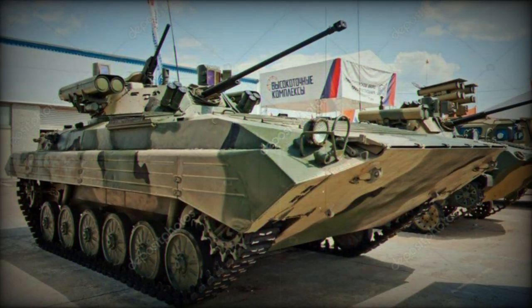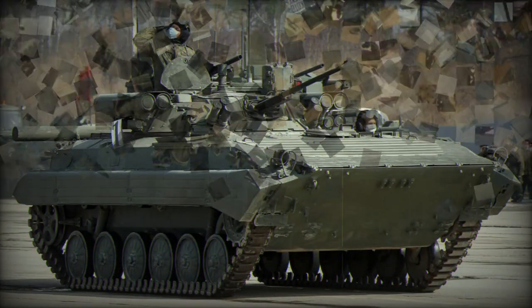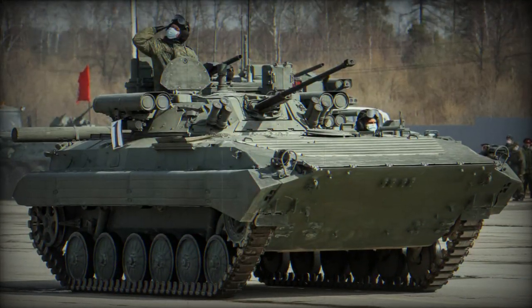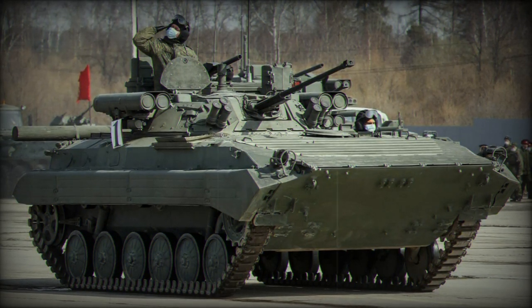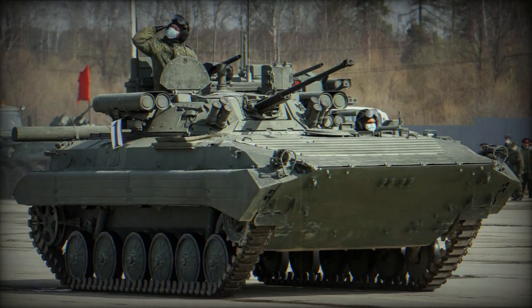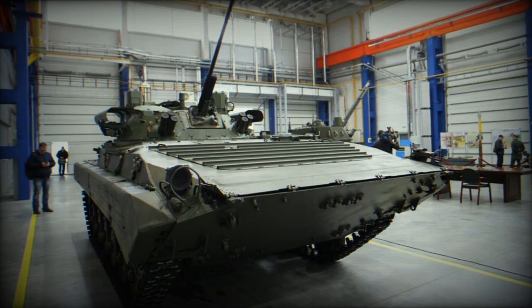The BMP-2M is powered by a six-cylinder, four-stroke UTD-23 supercharged, direct injection diesel engine with a maximum power output of 360 horsepower. It has a cruising range of 600 kilometers and can be air transported by heavy military transport aircraft and helicopters.